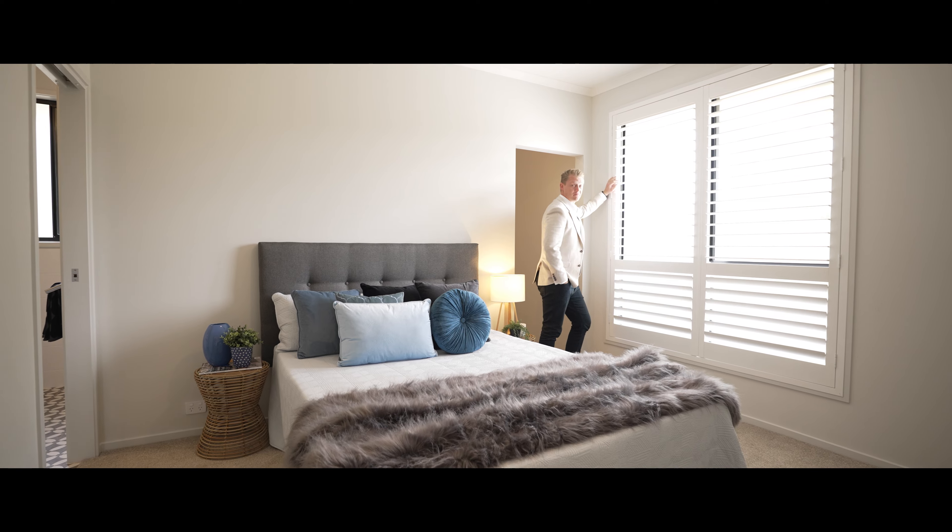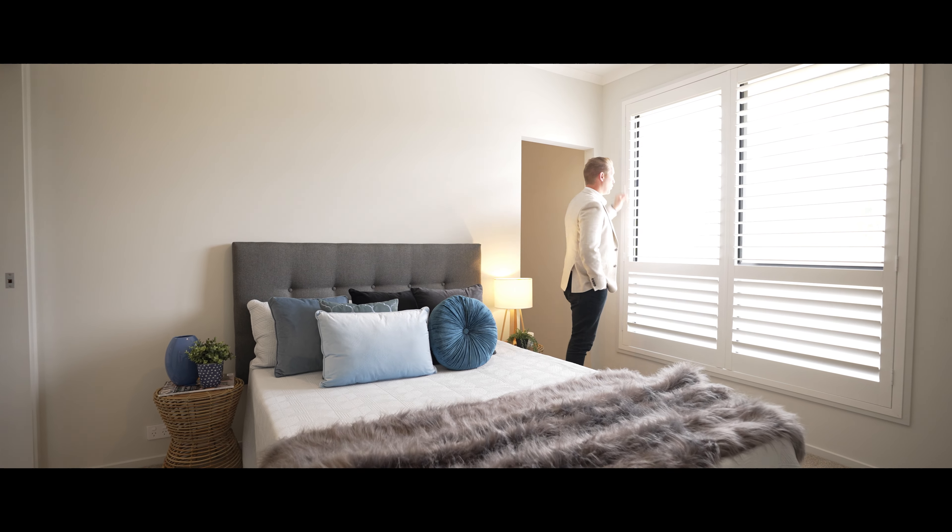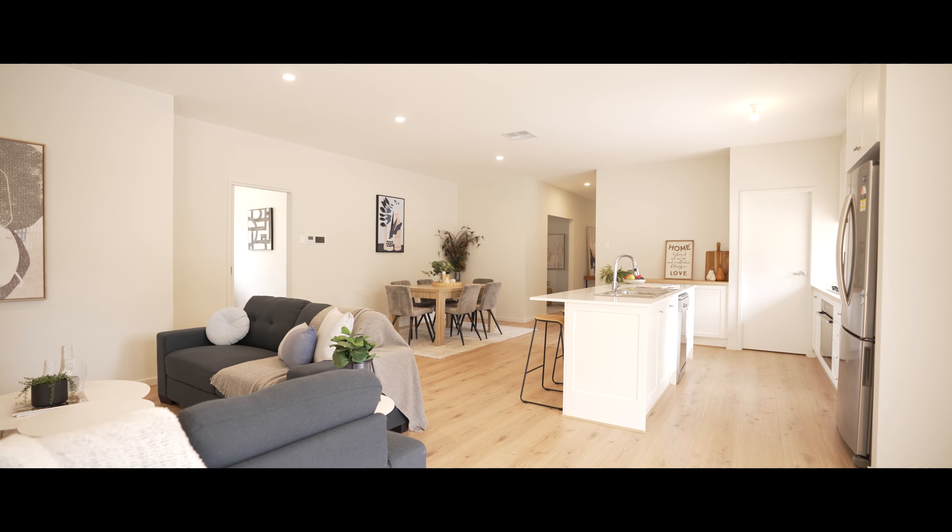Talk about style — how nice are these tiles? Plantation shutters, and a view.